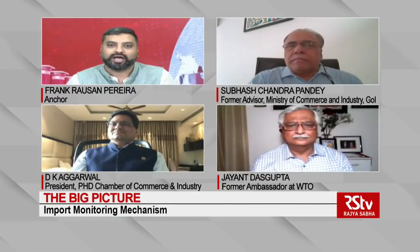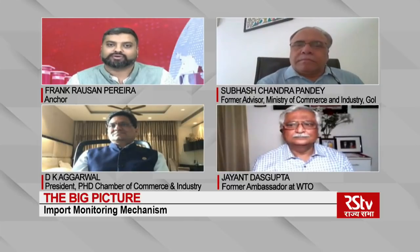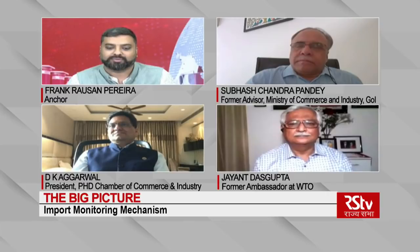On this edition of The Big Picture, we will analyze what an import monitoring system or mechanism is. Joining me on the program today are Subhash Chandra Pandey, former advisor at the Ministry of Commerce and Industry, Government of India; D.K. Agarwal, President of PHD Chamber of Commerce and Industry; and Jain Tas Gupta, former Ambassador of India at the WTO. Thank you to all my guests for joining me on this edition of The Big Picture.